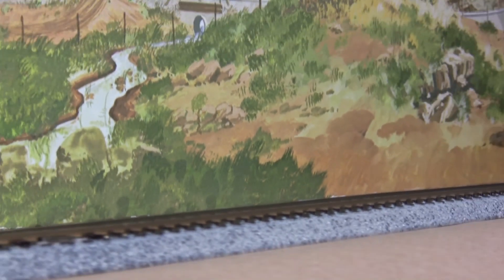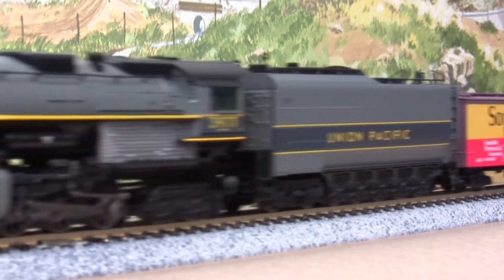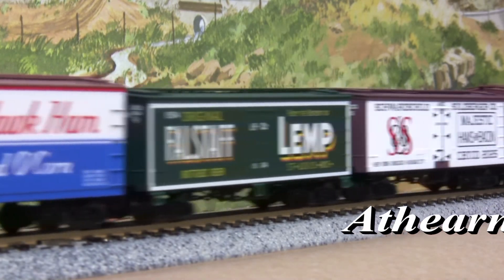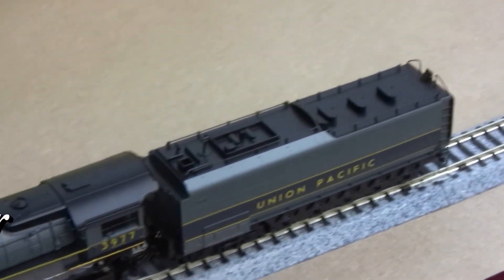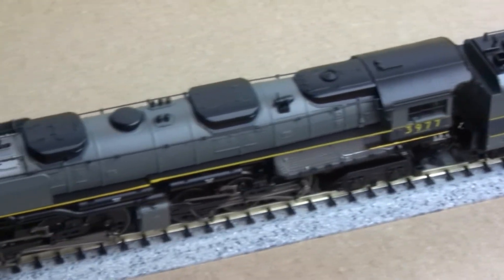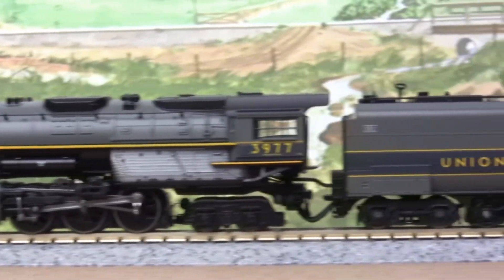Meanwhile, in the N-Scale portion of our store, Athern is bringing in the Big Steam with Union Pacific Challenger and Big Boy type locomotives. Featuring a detailed cab, lighted number boards, blackened metal wheels, and a factory-installed Tsunami sound system, these titans of the rails will add an intimidating touch of realism to any N-Scale layout.